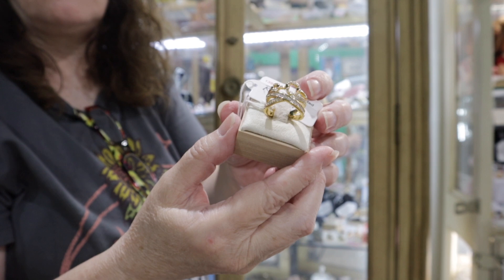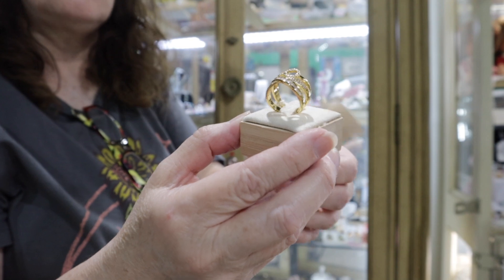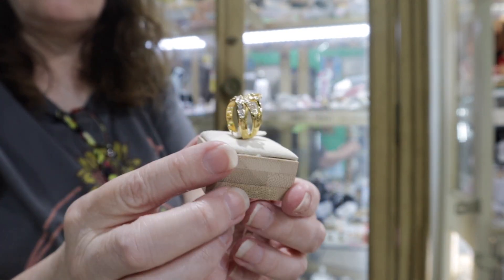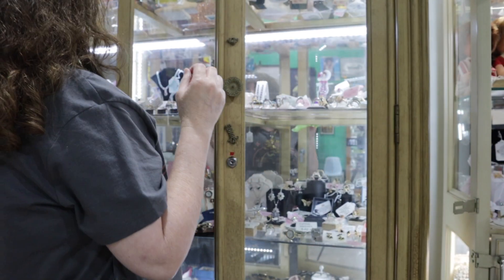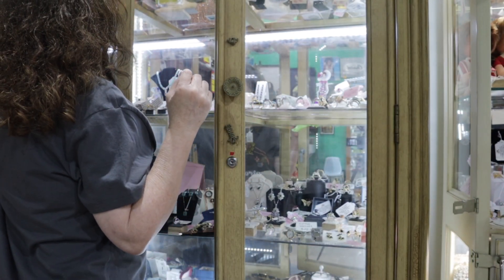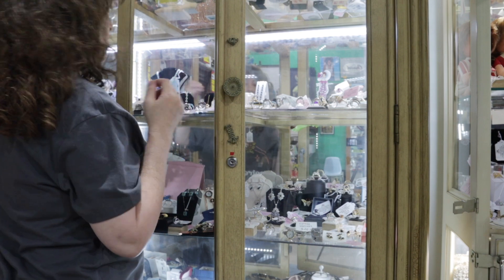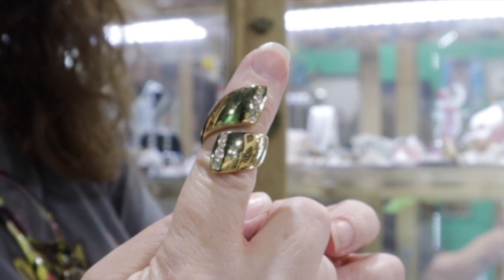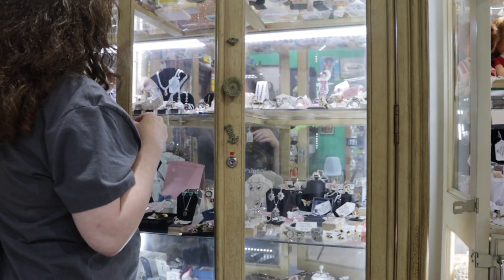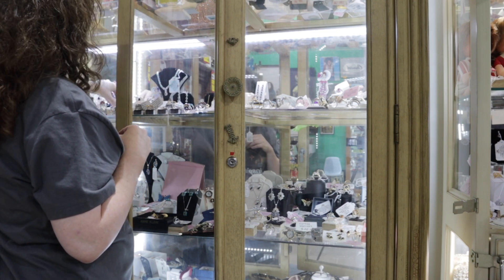Look at this — it's gold plated but look how gorgeous. All of Carmen's jewelry is so reasonably priced. This one right here is one of my favorites — I love a big ring, just look at that. She also has earrings; let me show you a couple.